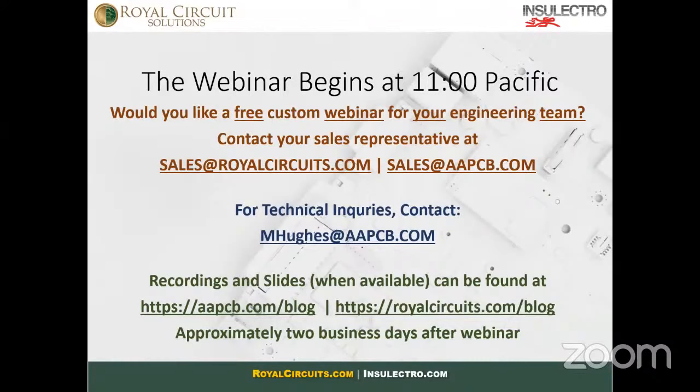This presentation, along with the slides, will be made available at royalcircuits.com/blog within two business days. We're going to give it to you so you don't have to worry about it — if you miss something, it'll be available for you. It'll also be available on our YouTube channel. If you do want a custom webinar with any of the presenters you see today, please reach out to your sales associate at sales@royalcircuits.com or sales@aapcb.com. You do not need to be an active customer to request a free custom webinar. We'll make it for your engineering team and reach out to the appropriate industry experts.